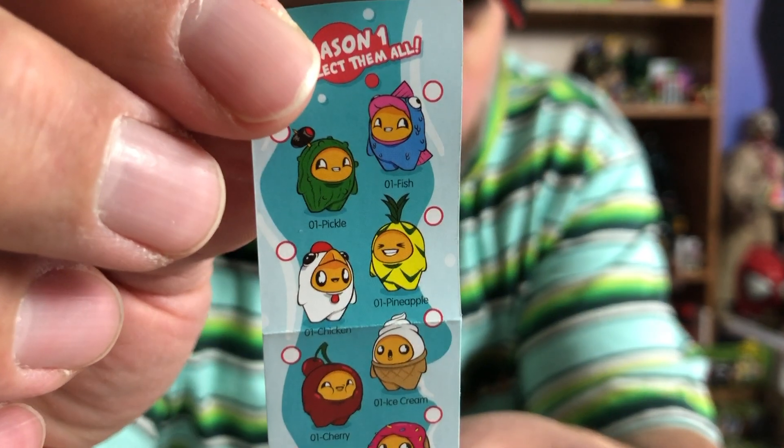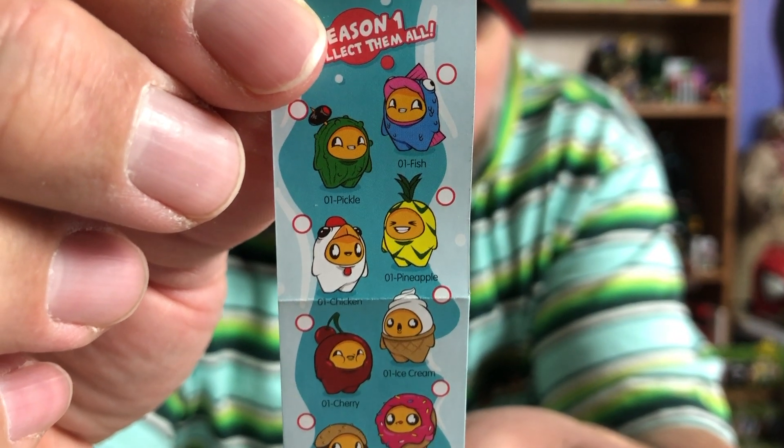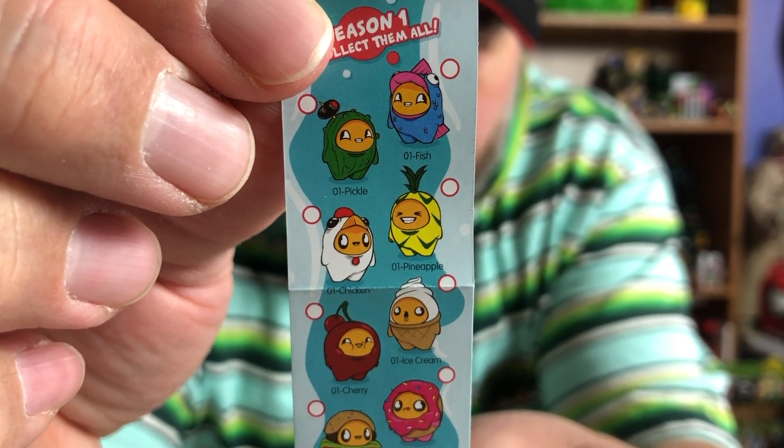The one I want to get is the pineapple, but we're doing good because I got the funny face I really wanted. The pineapple guy is this little guy right here, and there's the other guy — there's like what is a chicken, and an ice cream cone, and some cherries or whatever.